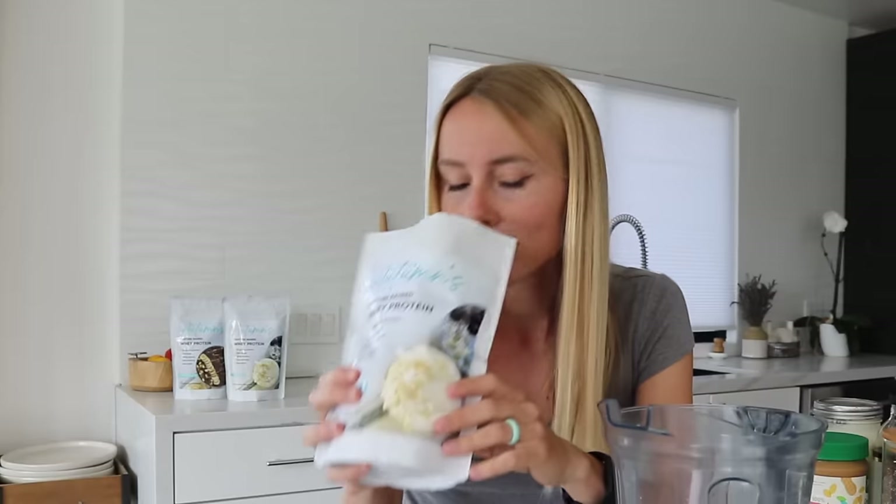Next, for the protein base, we're actually going to be using a combination of my vanilla protein powder and some Greek yogurt. If you aren't a fan of Greek yogurt you could double up and use a full serving of protein powder. I really like using this combination — you get so much of the flavor from the protein powder, especially with mine, which is zero sugar.